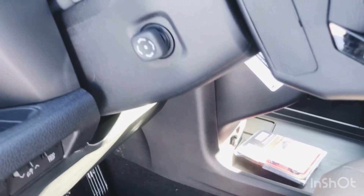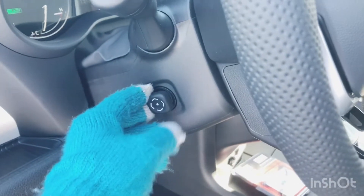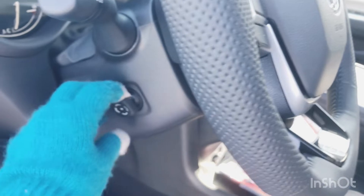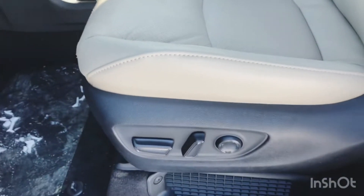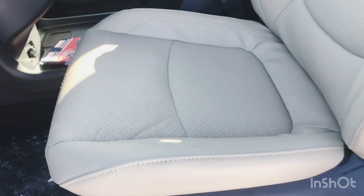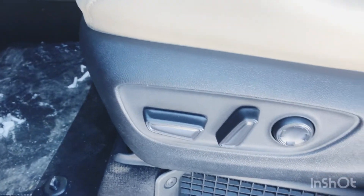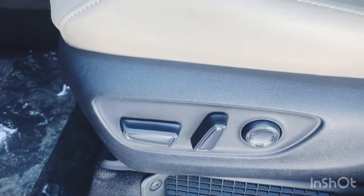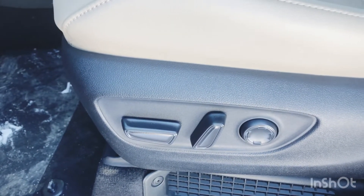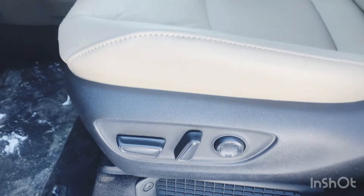On the steering wheel you have your power tilt and telescopic steering wheel adjustments — up, down, left, right. You've got the SoftEx seating material, which has power adjustability on the driver's side with lumbar support. On the passenger side you'll get a four-way adjustment and also lumbar support for ultimate comfort.